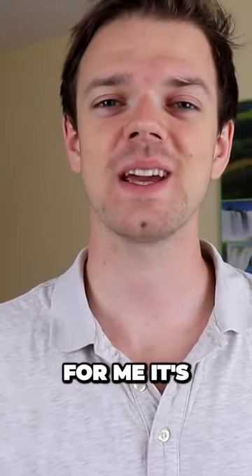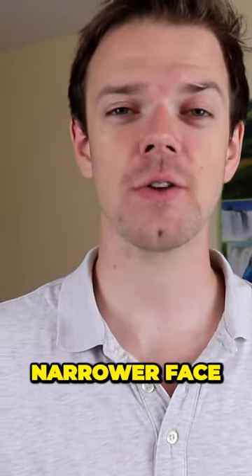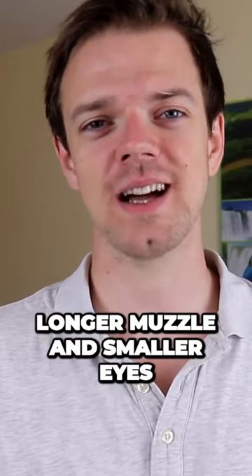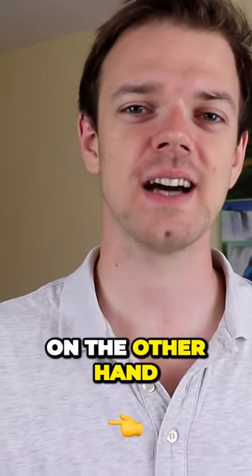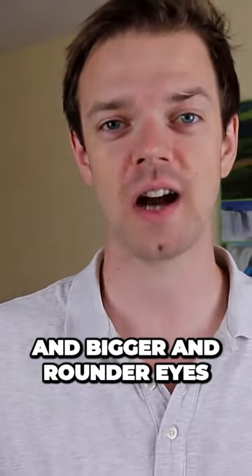For me it's very hard to tell them apart only based on their face, but Lhasa Apso has a narrower face, longer muzzle, and smaller eyes. On the other hand, Shih Tzu has a more flat face and bigger, rounder eyes.